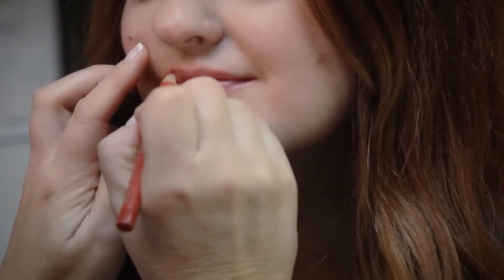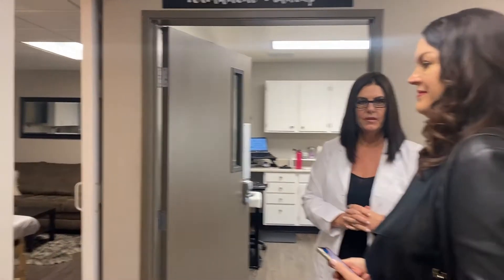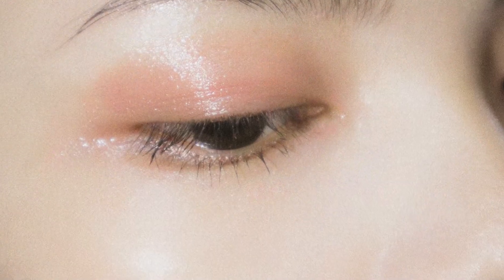Hello, welcome! Today we are here with award-winning permanent makeup artist Kimberly Armstrong. Welcome, Kimberly. Thank you so much for having me. And her beautiful rescue dog Ziggy is here to greet people that come to her establishment, and I'm sure he puts a smile on everyone's face.